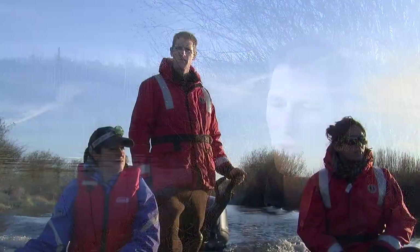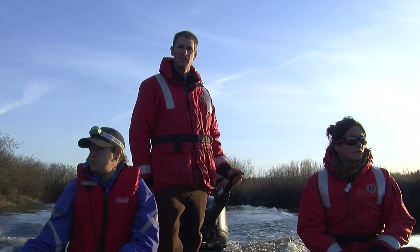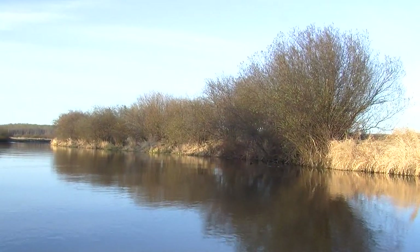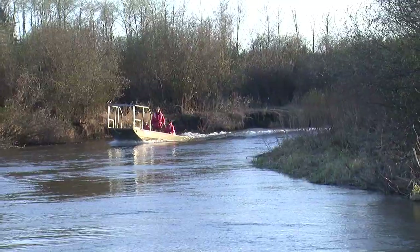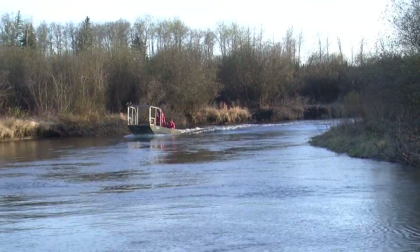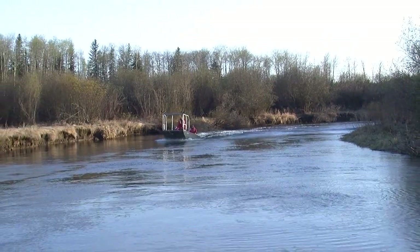Walleye is just one component of our study here. We're also going to be collecting information on water quality. We're going to be looking at what's in the water related to bugs — the bug community — as well as the vegetation community along the banks. In three to five years we're going to come back and look at the same areas to see whether or not the efforts we've put in related to enhancement of our riparian areas have changed things with regards to water quality, our bug community, and our fish community.